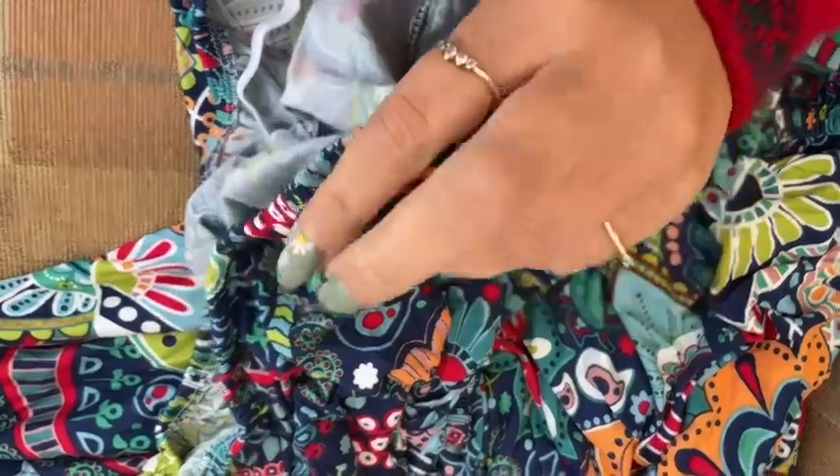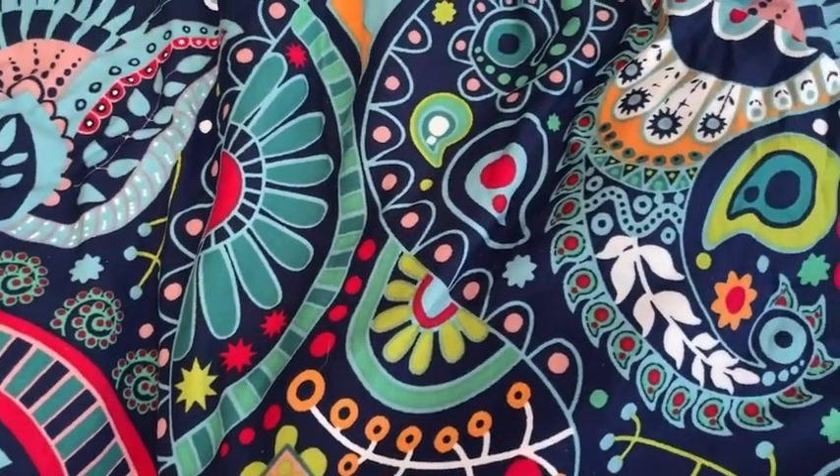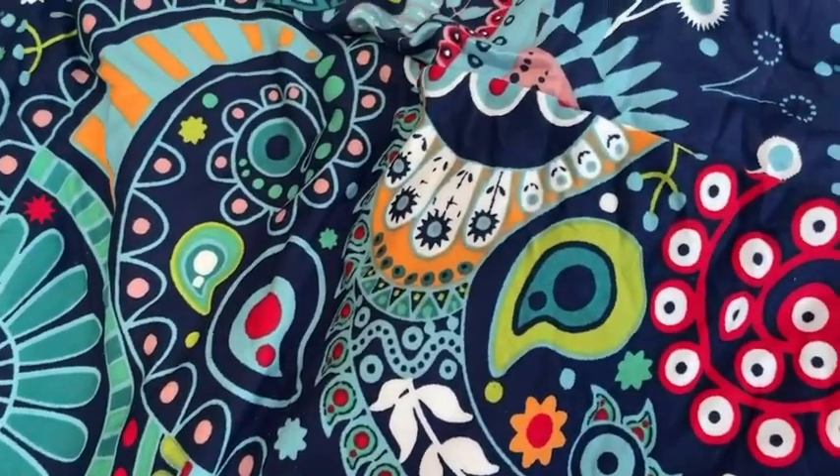Not only is this chair cover soft, but it's also stretchy, and the design of this cover is so beautiful. It just brought so much more life into the room that the chair sits in.